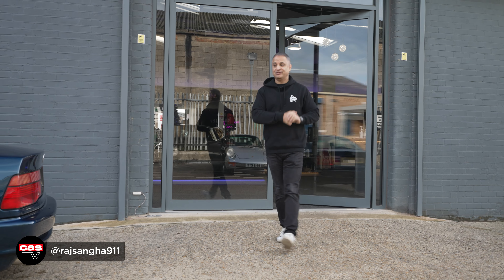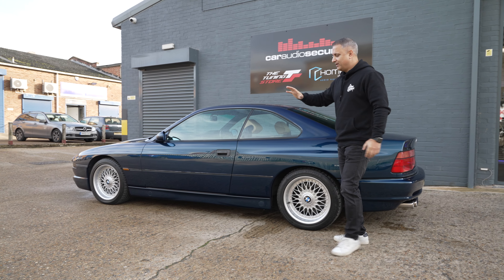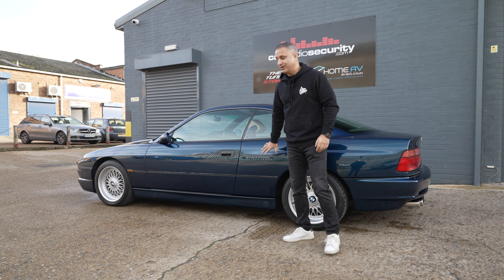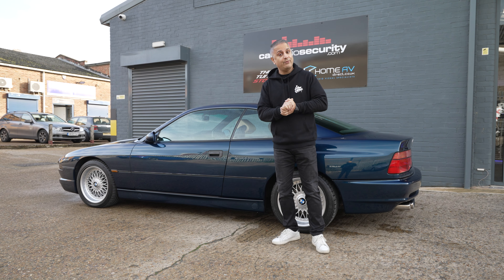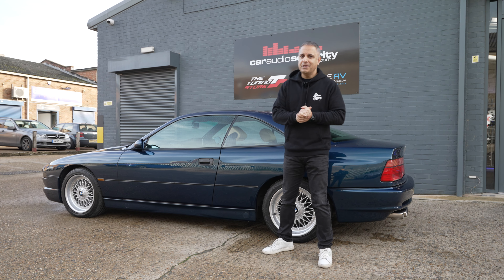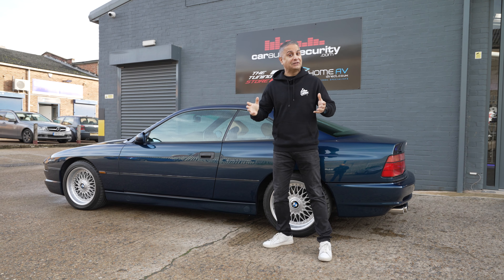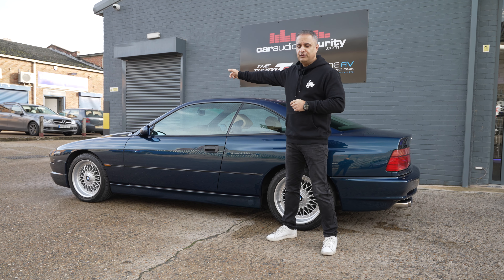Hey guys, welcome back to the channel and another episode of Slam Sanctuary Customs. We are back with our E31 840CI and today we're going to be talking about wheels. We're going to see our good friend Ellie over at Voodoo Motorsport — hopefully the wheels are there that we've been talking about. Let's get in the car and get over to Voodoo Motorsport.